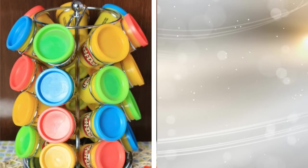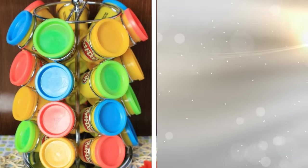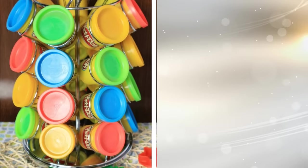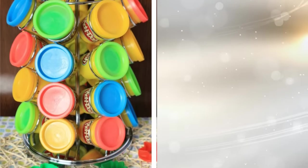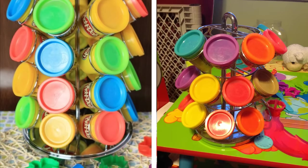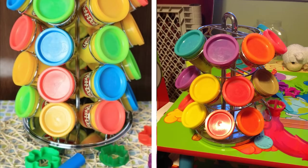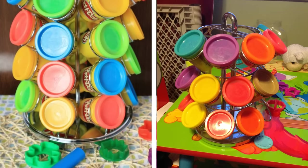22. Your kids' Play-Doh canisters more than likely end up all over the house. Thankfully, they are just the right shape and size to fit into a metal spinning spice rack. Place one container in each slot and then put the rack where your child can reach it. They'll be able to find their desired color without making a huge mess.